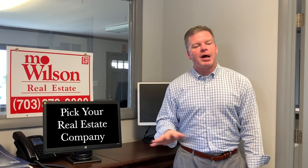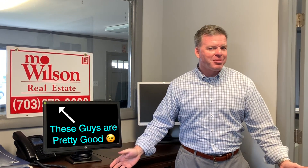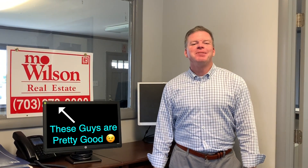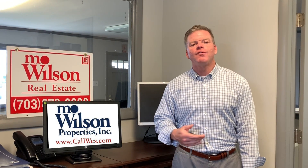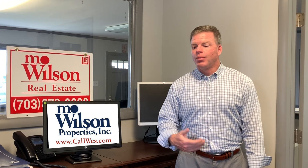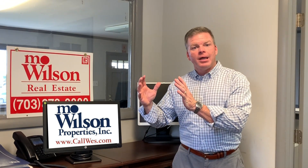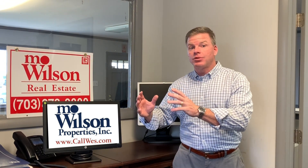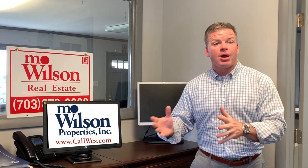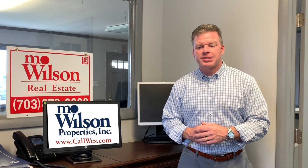Then you need to pick your real estate company — where do you want to work? There are a lot of great companies and different business models. Wilson Properties is one that I like. I interview a lot of agents that just passed the exam. Find the right company that fits. Do you want to be part of a team? Do you want to have someone mentor you? Are you going to be specializing in one area of expertise — land, commercial, residential, retirement communities, investments? How much time do you want to put in? What are you looking for from having that real estate license?